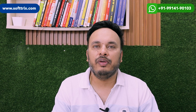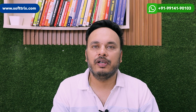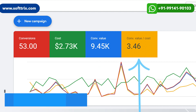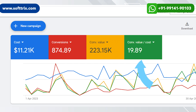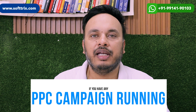We gave them 5% off in the remarketing ads for cart abandoners, and that strategy worked very well. In terms of results, after working on the account for a few months, in November they had revenue of $9,500 with a ROAS of 3.45, but by April they had revenue of $223,000 with a ROAS of 9.89.